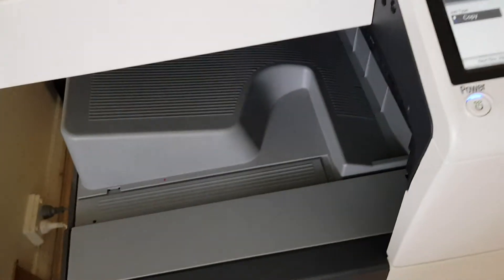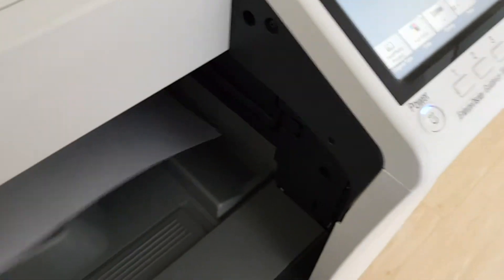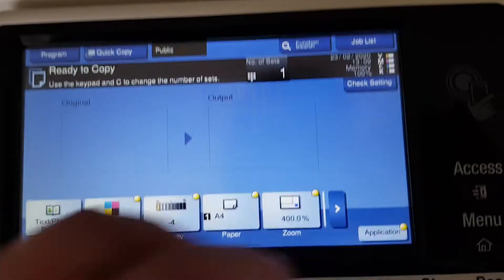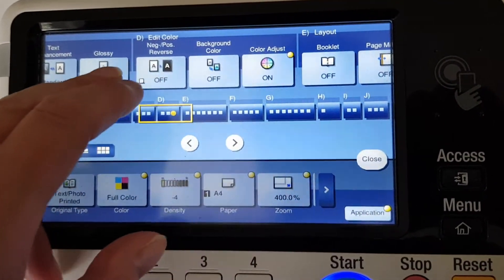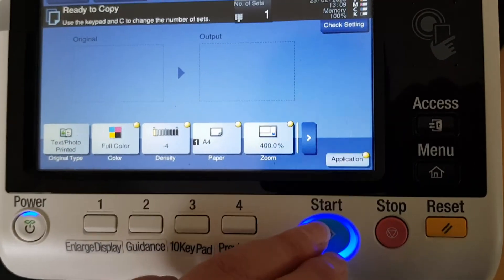I want something to demo with, so I'll buy some of this cheesy souvenir stuff to make an interesting demo. And this looks like we've got it in the right place — that looks really good. It looks a bit dark, a bit backgroundy. Maybe I could take out some of the background. I'll use background removal and see if that works.